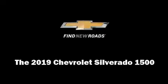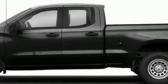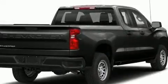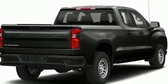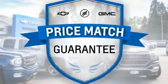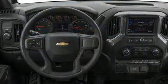Discerning drivers will appreciate the 2019 Chevrolet Silverado 1500. This four-door, six-passenger truck is waiting for you to take home. It features four-wheel drive capabilities, a durable automatic transmission, and a powerful eight-cylinder engine.